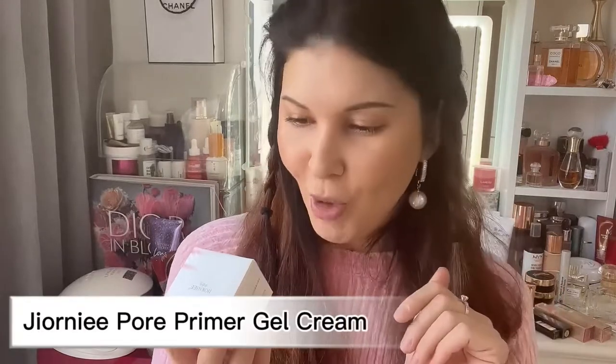I've purchased a few things. First, I'd like to start with skin — not skincare, makeup. The first one is this Chinese brand. I have no idea how to pronounce it. It's something like a pore primer gel cream — it says 'retouch pores,' apparently hides pores for long-lasting beauty. I haven't opened anything yet, so here we go.